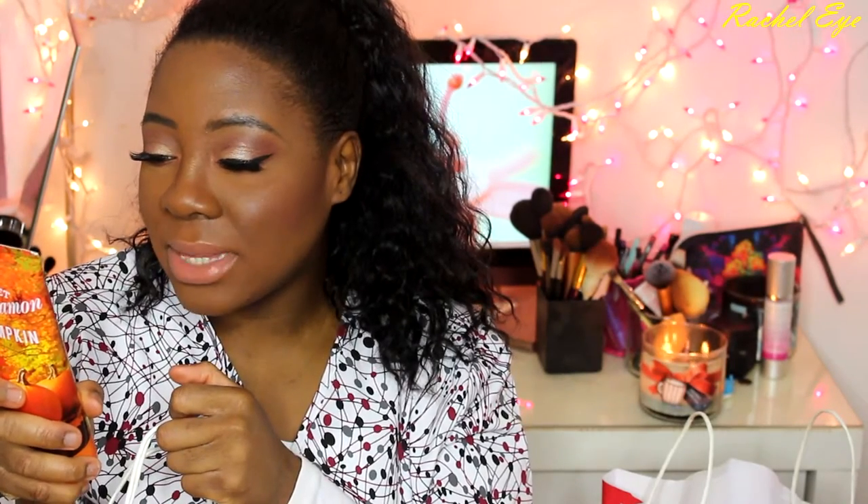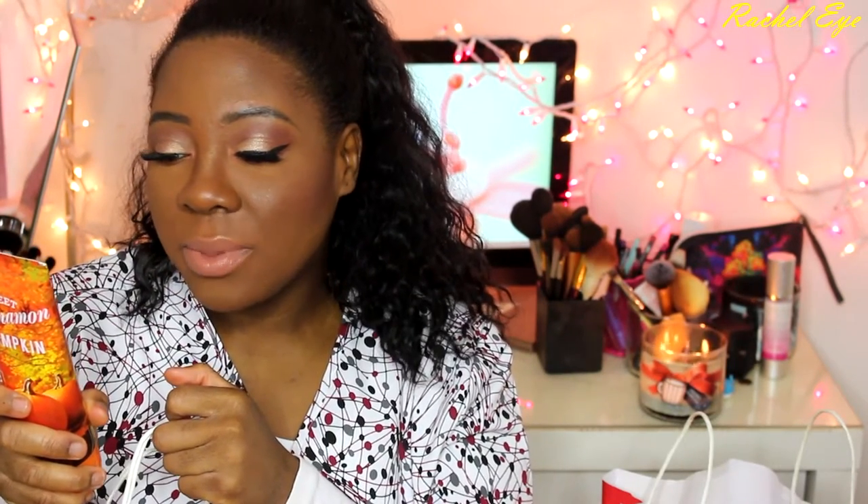I got another body wash and then tried a new scent: Sweet Cinnamon Pumpkin. Even though cinnamon isn't my favorite, I wanted to try it. The keynotes are heirloom pumpkin, autumn cinnamon, ginger snap, whipped vanilla, and golden amber. It smells really thin to me, which I don't really like, but it's all right.